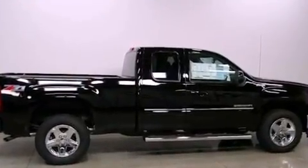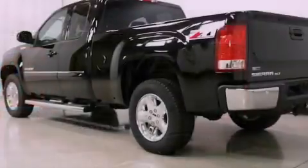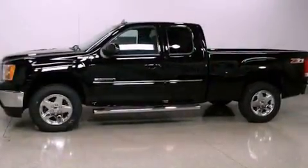Its top features include a limited-slip differential, a navigation system, heated front seats, a low-tire pressure indicator, a premium audio system, commercial-free satellite radio, and traction control and stability control systems.